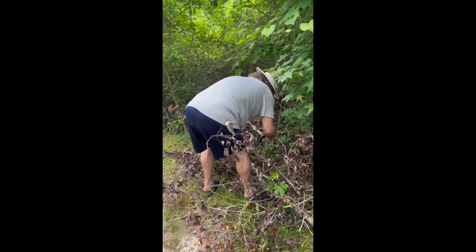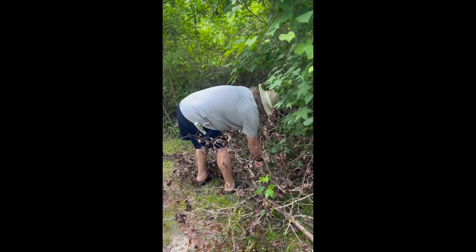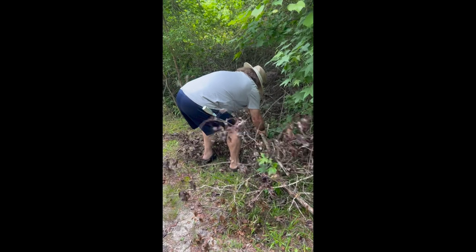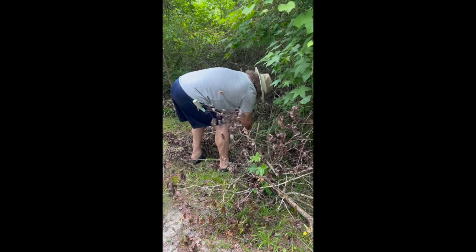Of course Lynn has his handy dandy saw with him, looking for a treasure trove of walking stick material. We've been looking for a sweet gum stick that he could harvest, and we found one — so he's out there just whittling away on it.